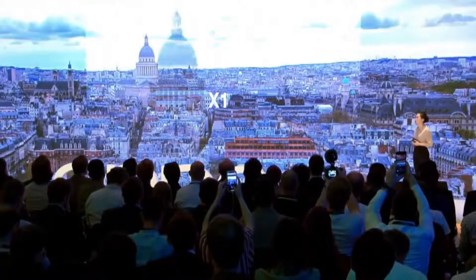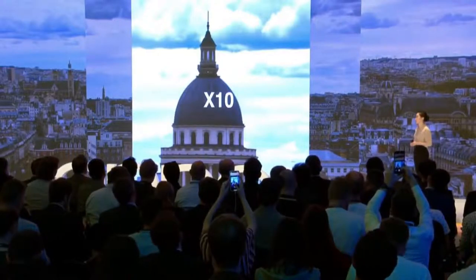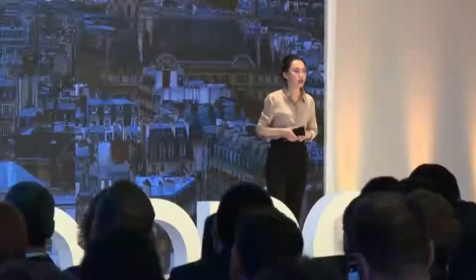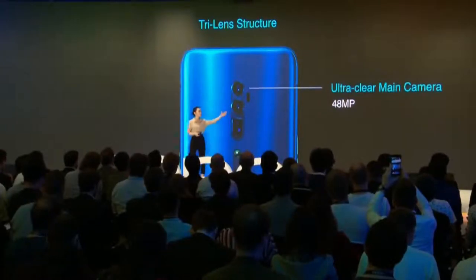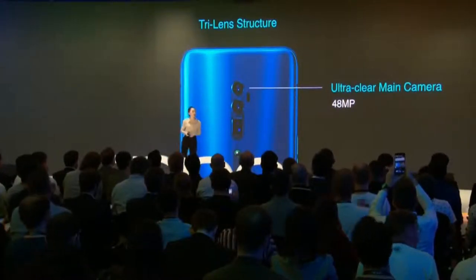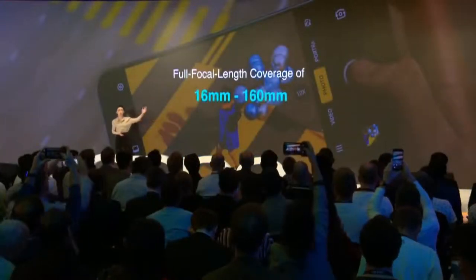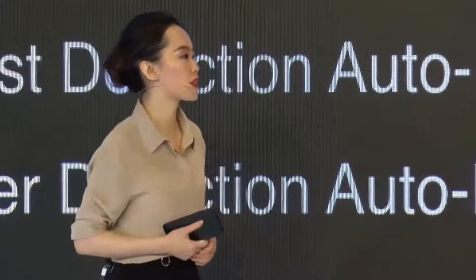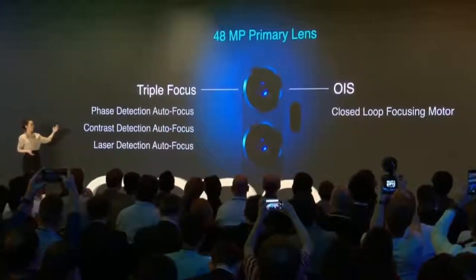Your phone could only capture clear photos within a limited distance. With 10x hyper-zoom, you can just stand where you are and choose whatever zoom level you want. We want the phone to do more of the technical heavy lifting so that you can be much more spontaneous and creative. The Reno 10x Zoom features a tri-lens full-focal capability with a 48-megapixel HD primary lens, a 13-megapixel telephoto lens, and an 8-megapixel wide-angle lens. The three lenses together achieve a coverage of 16 to 160 millimeters. The primary lens employs dual optical image stabilization, a closed-loop focusing motor, and three different focus modes: phase detection autofocus, contrast detection autofocus, and laser detection autofocus.